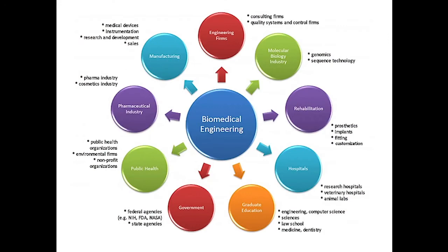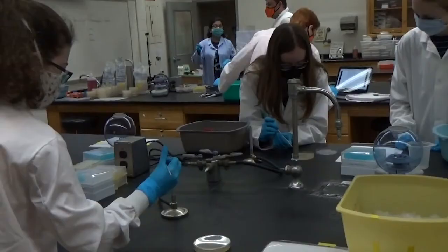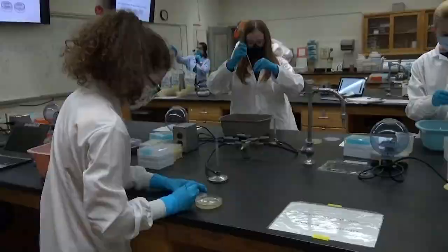Biomedical engineering is obviously a very broad field. You have a range from the mechanical side and prosthetic development all the way down to the more life sciences, pharmaceuticals, and drug delivery. A biomedical engineer can cover any aspect of that range.